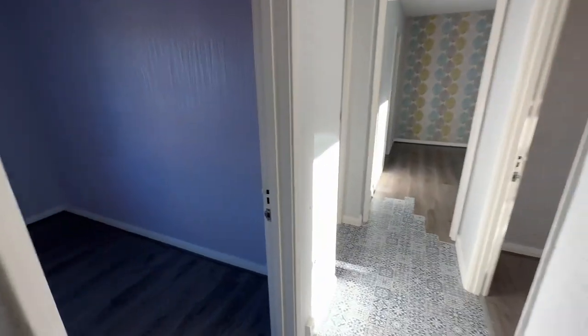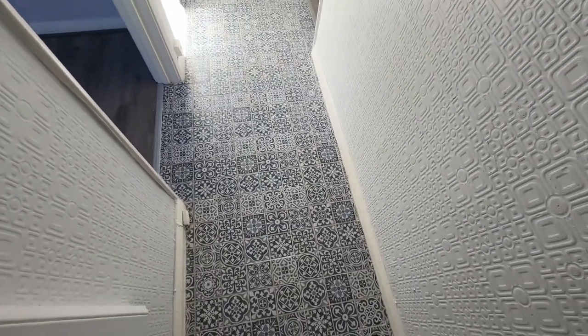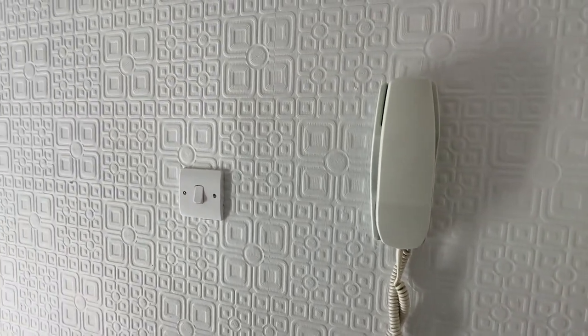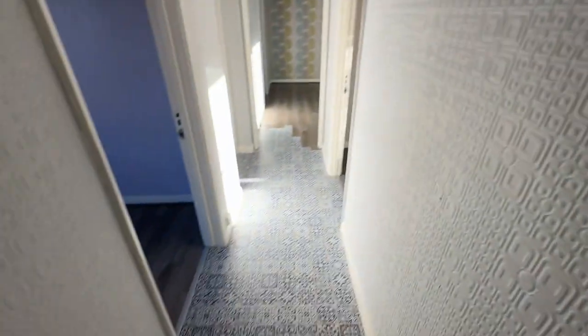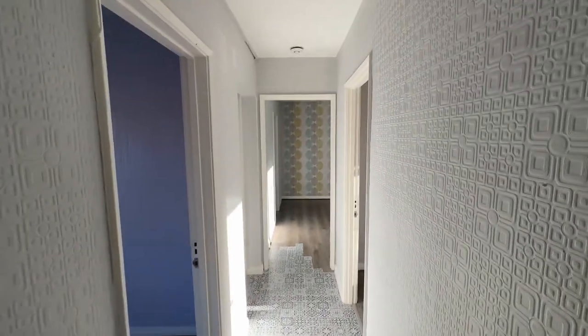We enter into the entrance hall here and we've got this ceramic tiled floor. We have the telephone intercom system on our right immediately as we walk in, so that allows you to buzz people into the apartment, and also your meter cupboard on the left here as well.